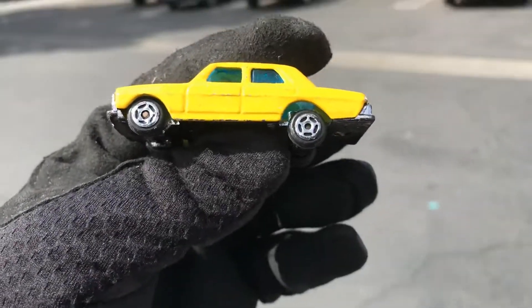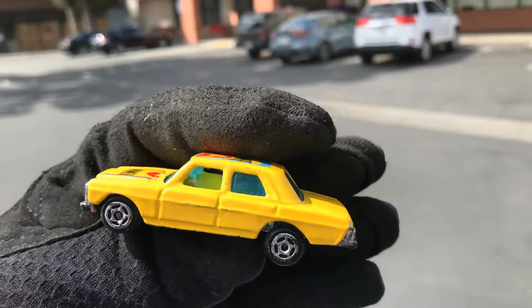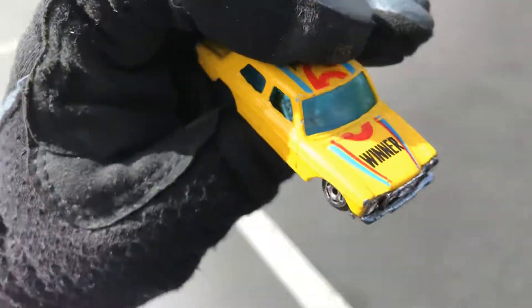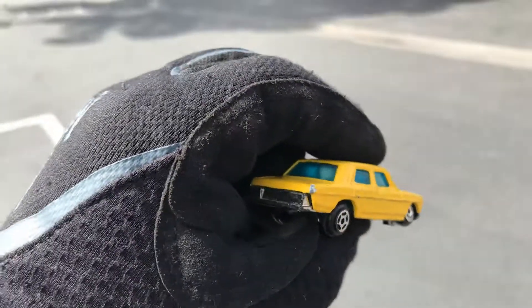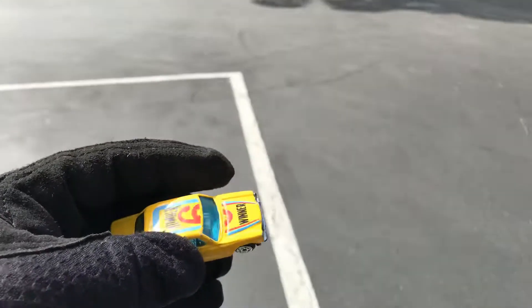Here we are in front of Big Lots. Let's do a road test on this awesome — I don't know — this unknown brand Mercedes. It has 'Winner' on it, number six. Let's check it out. Still 1:64 scale. Let's do a road test on this one.